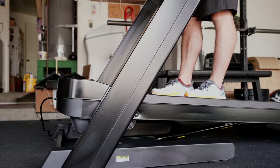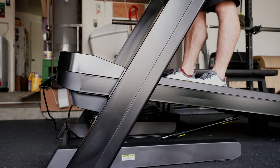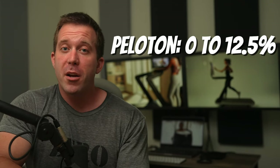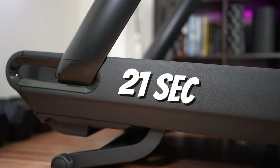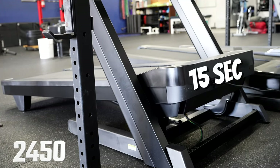When it comes to incline, the NordicTrack 2450 has a wider range and adjusts more quickly. Peloton has an incline range from 0% to 12.5%, whereas NordicTrack can go from negative 3% all the way up to 15%. Peloton takes about 21 seconds to go through its full incline range, whereas NordicTrack only takes 15 seconds to go from negative 3% to 15%.